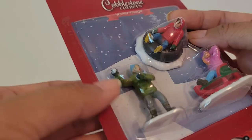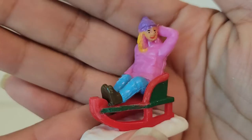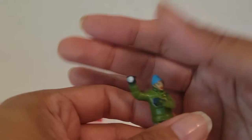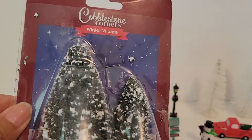This one we have somebody going down the hill of snow on a tube, someone throwing a snowball, and someone on a sled. It's cute — they look warm with a nice jacket, pants, and some snow boots.